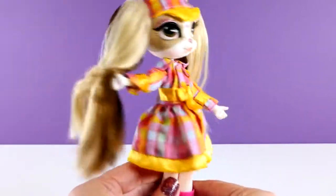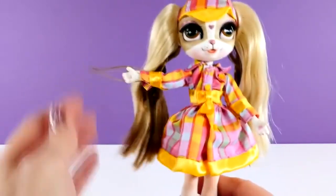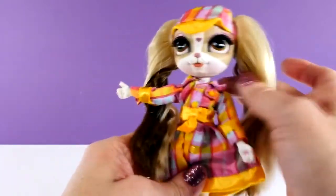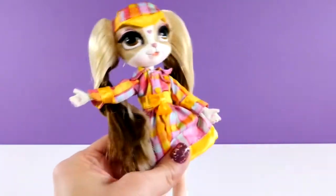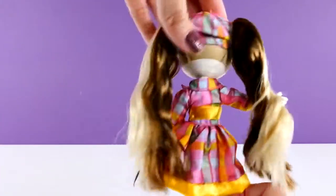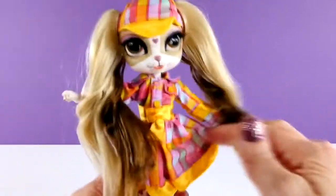These dolls are actually modeled after the English Toy Spaniel breed. And you know what? They were created by the same guy that created the Bratz dolls. So that's kind of interesting trivia for you. And as you can see, Pinky is into fashion — that is her thing.